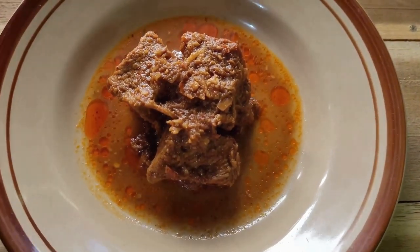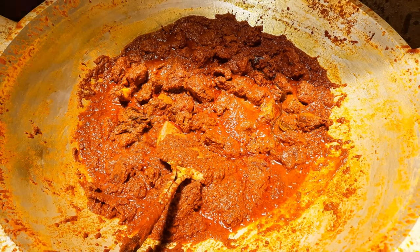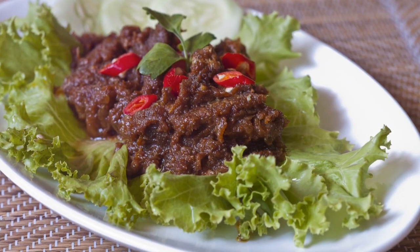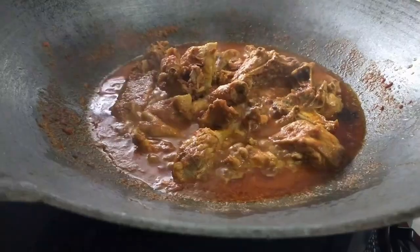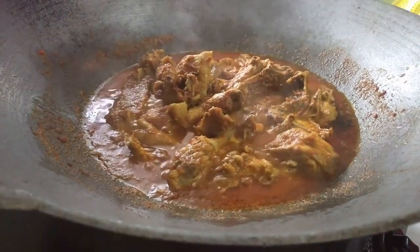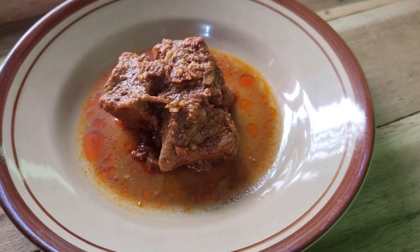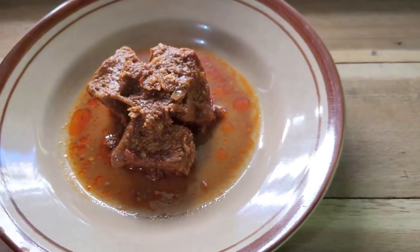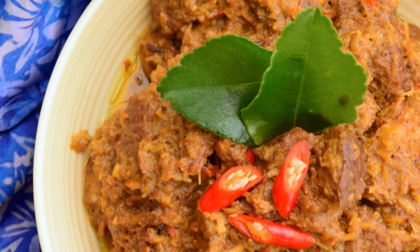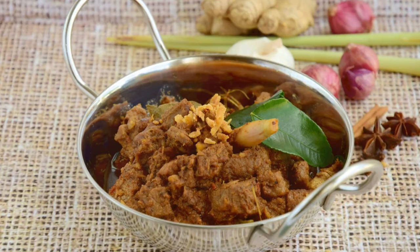Beef rendang — slow cooked to perfection. If you think you can handle a bit of spice, get ready for beef rendang. This iconic dish hails from the Minangkabau ethnic group of Indonesia but has become a beloved staple in Malay cuisine. It's an experience that tantalises your taste buds and warms your soul. This dish is a labour of love, slow cooked for hours until the beef is melt-in-your-mouth tender. The beef is simmered in coconut milk with aromatic spices until it absorbs all the flavours, with succulent beef cubes bathed in a rich, creamy coconut gravy infused with lemongrass, galangal and chilis.